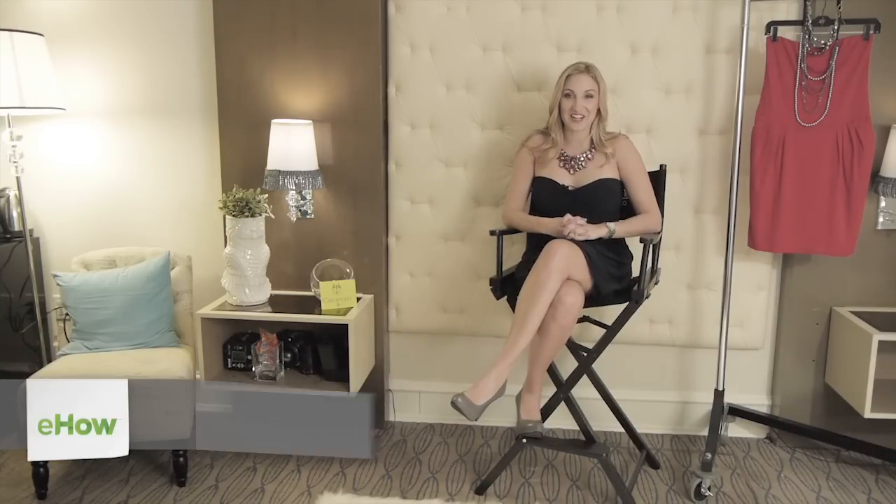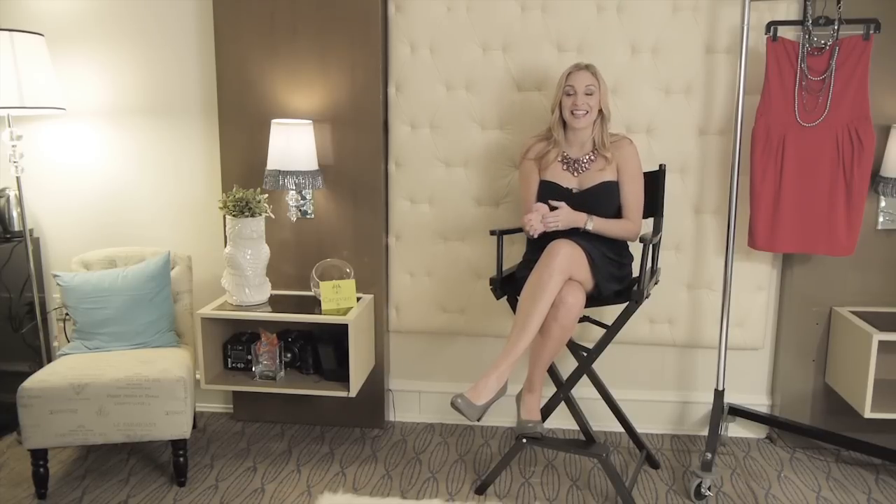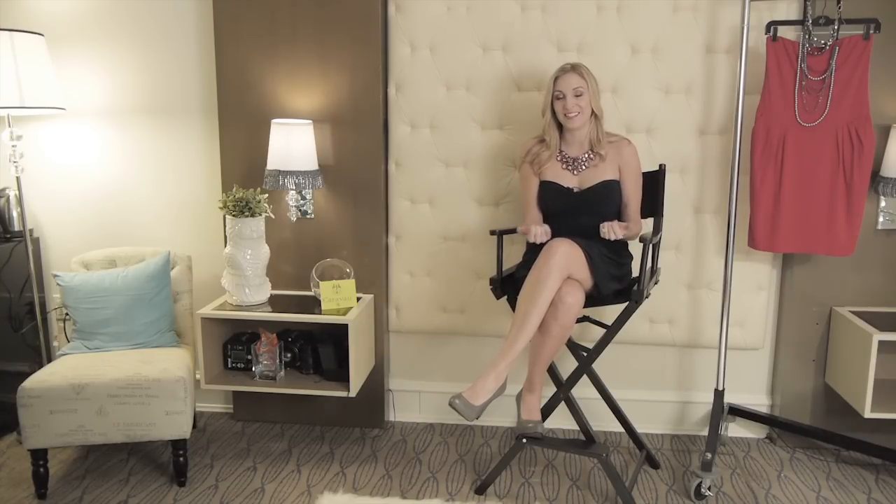Hi, my name is Dorothy Cassisari and I'm a celebrity lifestyle expert. You can find me on my website DorothyOnTV.com, or Twitter at DorothyOnTV, and also Facebook at Facebook.com/DorothyOnTV. I'm here today at the Caravan Stylist Studio at the Carleton Hotel in New York City to talk to you a little bit about what the best jewelry is to wear for strapless dresses.